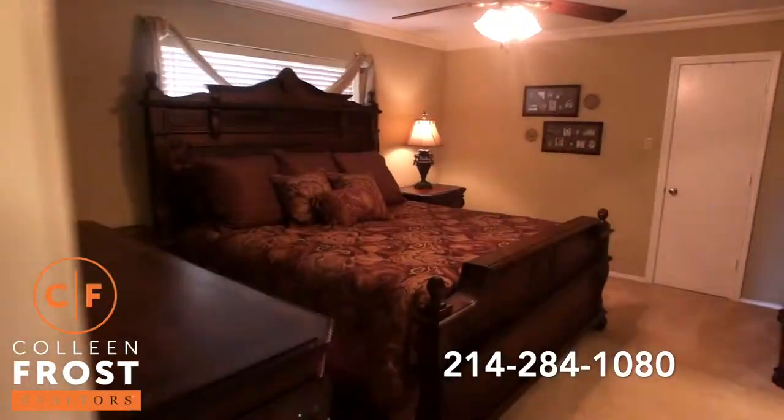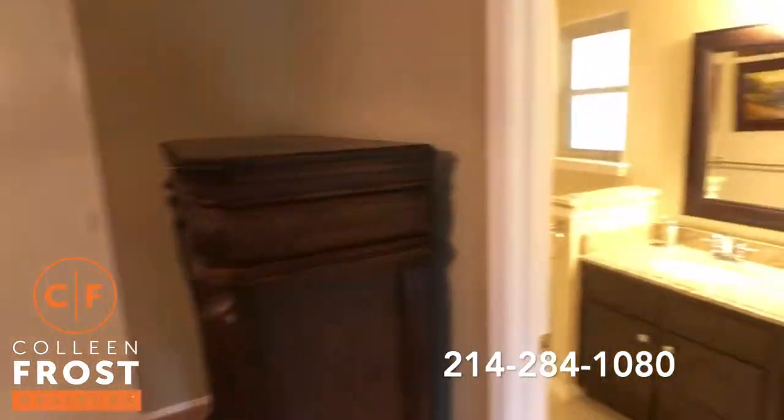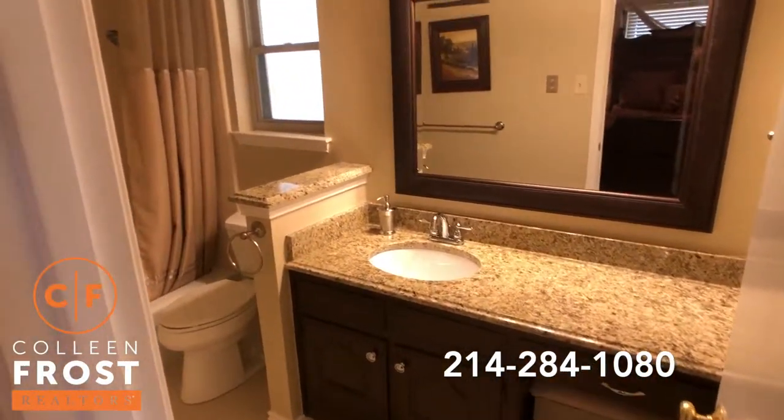Here's our master retreat, and then our master bath — again, beautiful granite countertops.